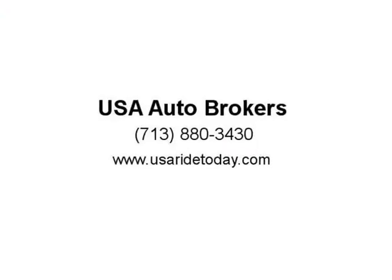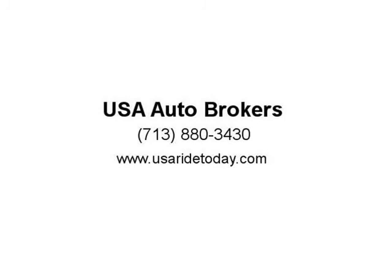Print this page and call us now. We know you will enjoy your test drive towards ownership. Visit us at usaridetoday.com.